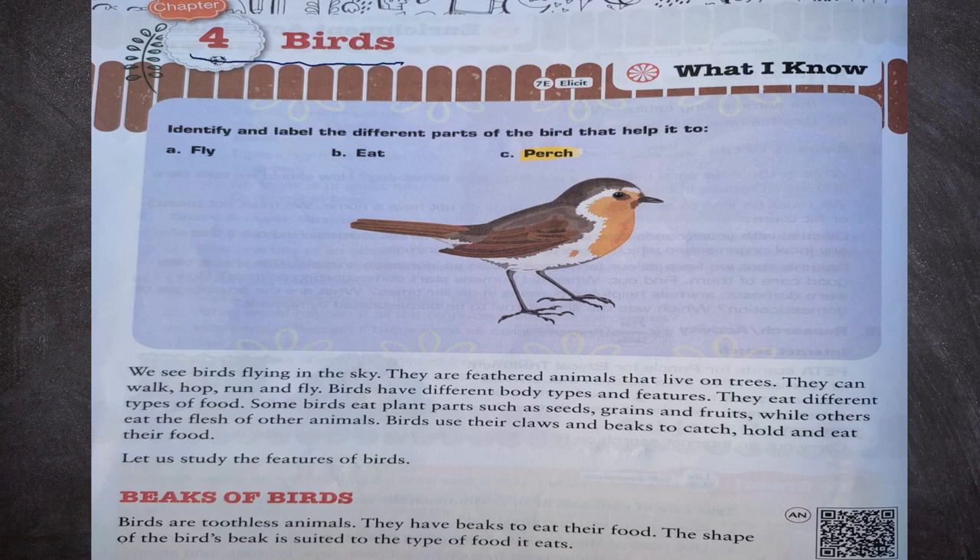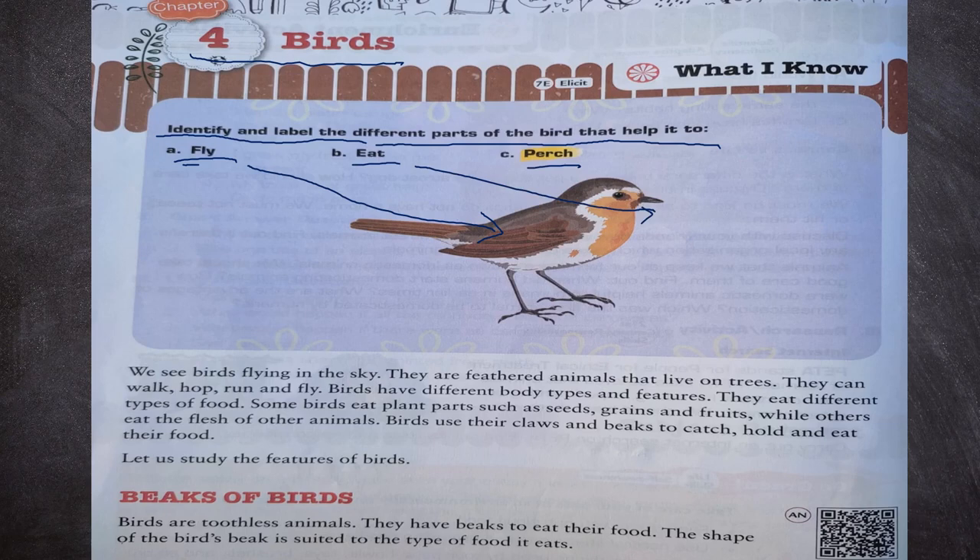First of all, identify and label the different parts of the bird that help it to fly. Birds fly with the help of wings. Birds eat with the help of their beak, and they perch with the help of their claws.